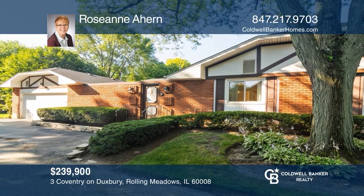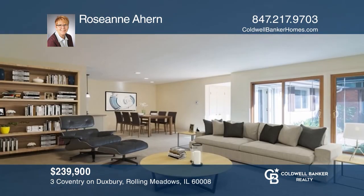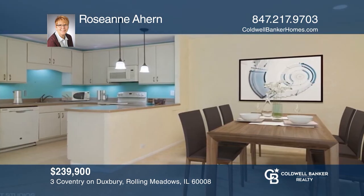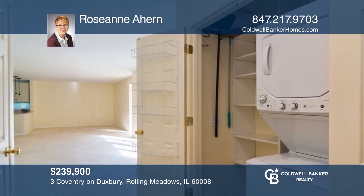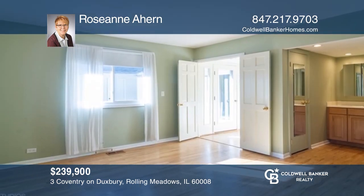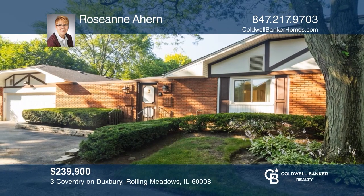This is a delightful home with wonderful location and condition. The home sparkles with sunshine and has been lovingly cared for. Open floor plan, great for entertaining. These are quality-built homes with a two-car garage, partial basement, and gorgeous wooded surroundings. The pond has geese, ducks, and egrets. This is a great place to live. See how you can unwind in your new home by calling Roseanne Ahern today.